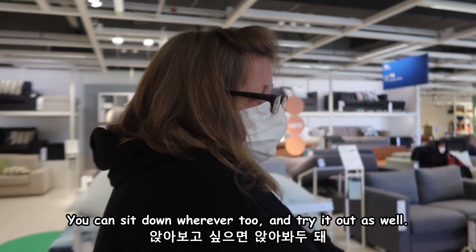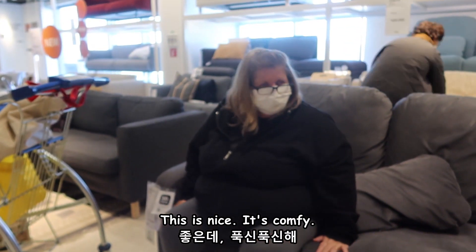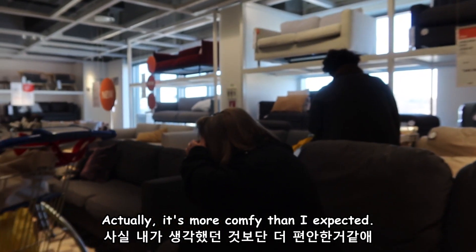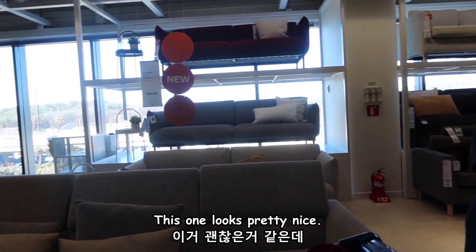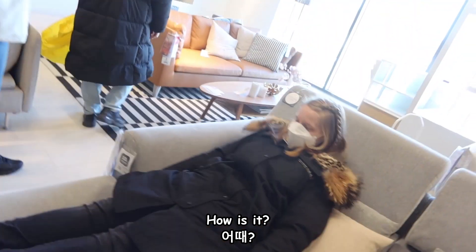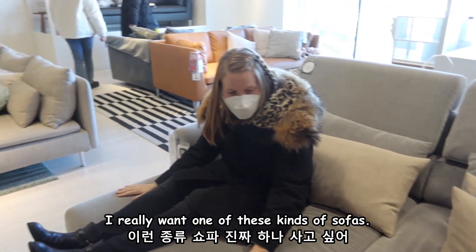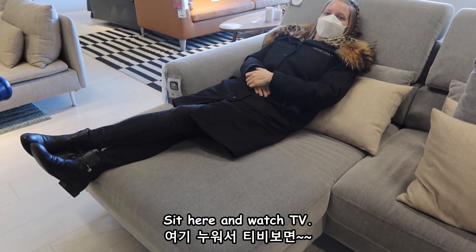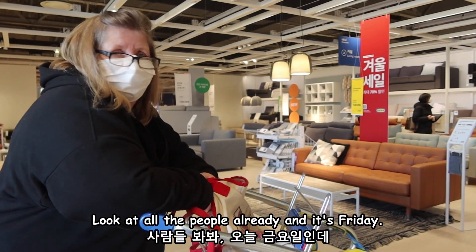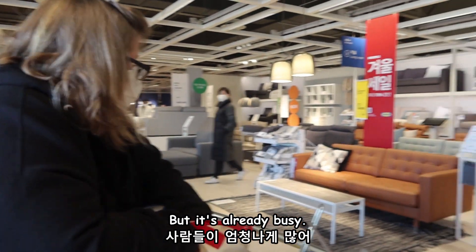You can sit down wherever and try it out. I might not want to get back up! How is it? Actually it's more comfy than I expected. This one looks pretty nice — it's 1,000. Oh it's pretty comfy, I like it. I really want one of these. You can just sit here and watch TV. Look at all the people already and it's Friday — people should be working! It's 10:30 in the morning, they just opened, but it's already busy.